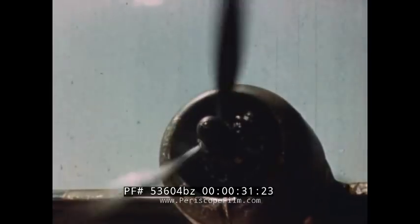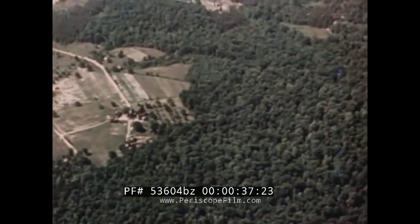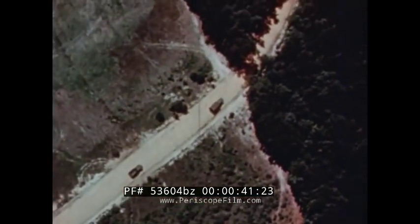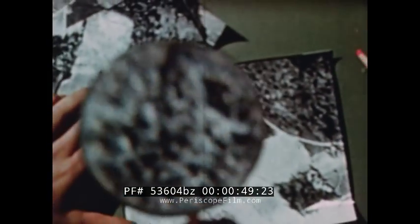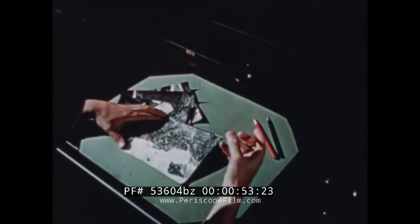The eyes of the modern army are in the air, eyes sharpened by the finest instruments that detect and record the slightest suspicious detail. Truck convoys, sun reflections, tire tracks in grass — the discovery of an installation practically amounts to its destruction. A bivouac area spotted is a bivouac area lost.